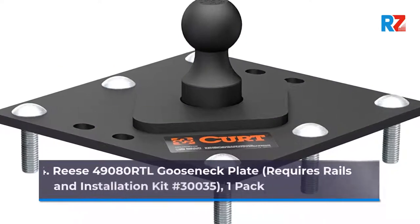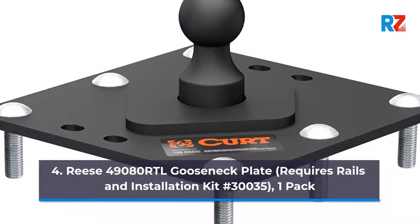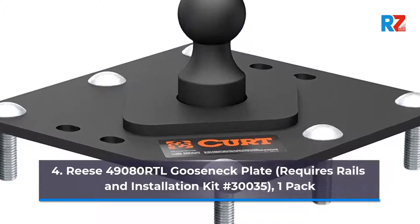4. Reese 4908 ORTL Gooseneck Plate, Requires Rails and Installation Kit No. 30035, 1 Pack.